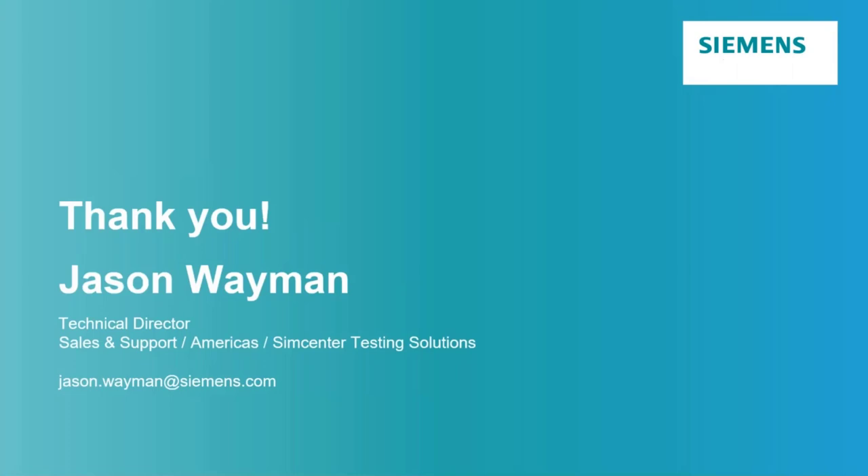That wraps up the overall information we wanted to share today. Thank you for attending and letting us talk about our aeroacoustic wind tunnel measurement system and what we've done to bring about the state of the art. My name is Jason Wayman — my email address is shown on screen. Thank you very much.